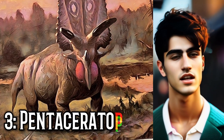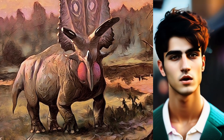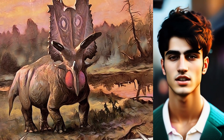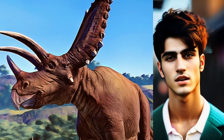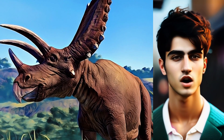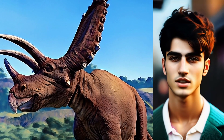At number three, Pentaceratops is a close relative of the more well-known Triceratops, and it resembles its cousin very much. However, as its name — which means five-horned face — suggests, it has five horns rather than three. This genus had an attractive frill sticking out of the back of its skull that attracts a partner, and may grow up to over 7 meters in length and weigh more than five tons.